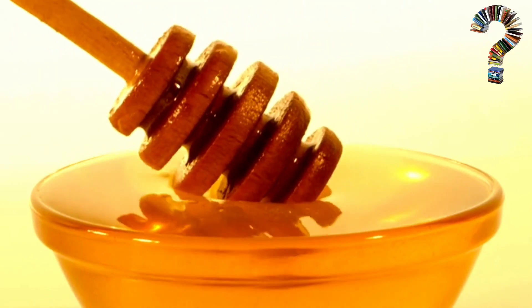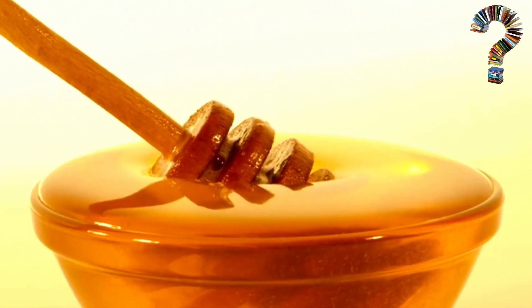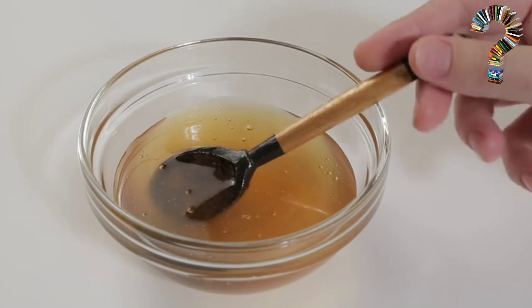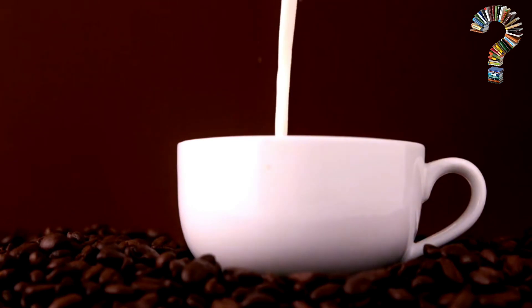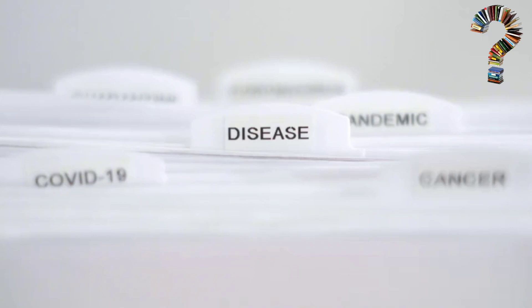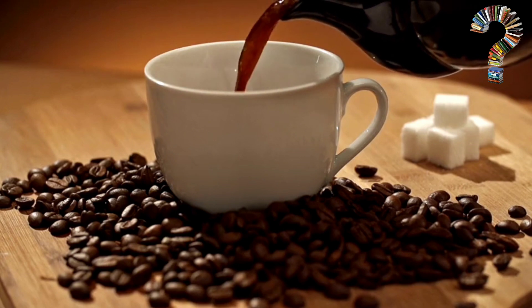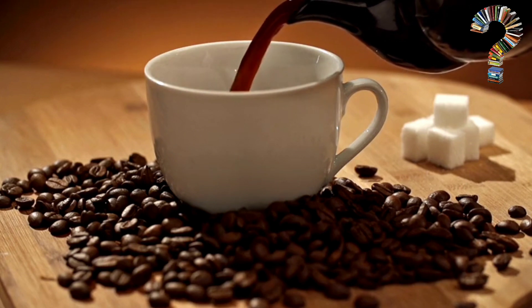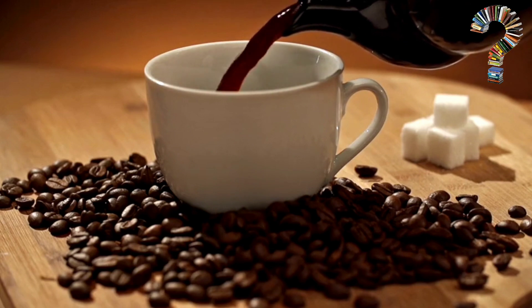Support digestive health: honey helps improve digestive health and enhance immune functions. It also helps heal wounds and relieve cough. Improving concentration and alertness: the caffeine in Nescafe helps improve concentration and alertness. Protecting the body from chronic diseases: the antioxidants found in coffee, garlic, red onions, and honey help protect the body from chronic diseases such as cancer and heart disease.